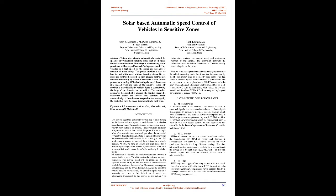Keywords: RF transmitter and receiver, controller unit, solar panel, DC motor, LCD.